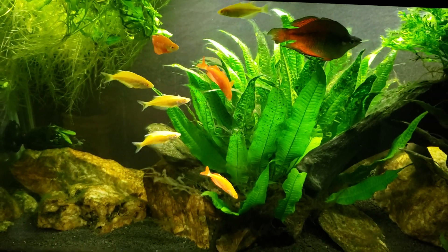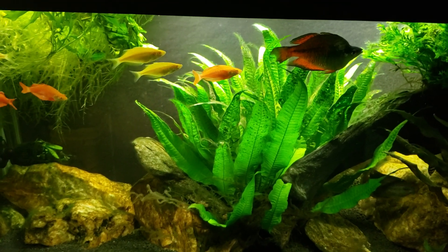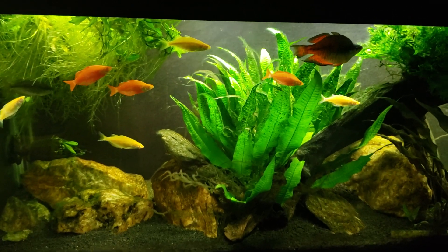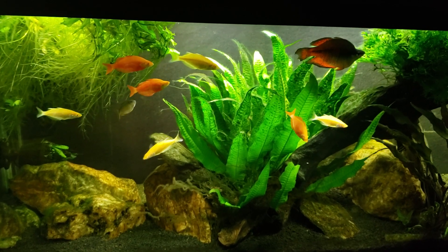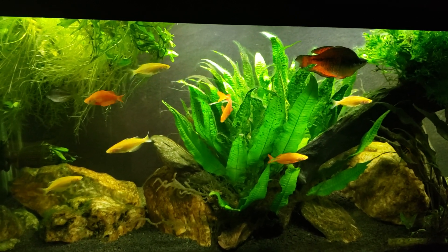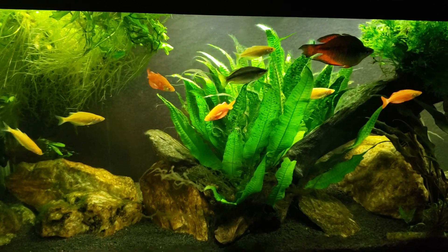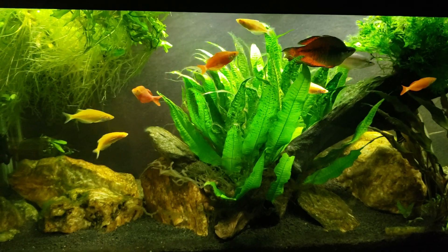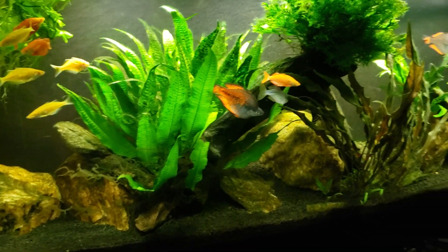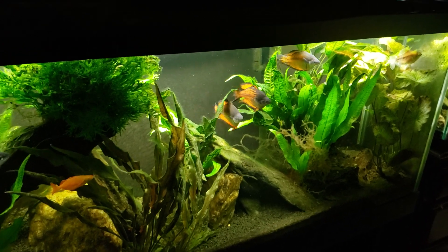When I first started keeping fish, I did that — I would get some skirt tetras, one or two of them would die off, and I would replace them. Over time I began to realize that I might like to try some other fish at some point in the future, and I'm never going to be able to do that if I keep replacing every single skirt tetra that dies. So eventually you just get to the point where you start letting them fade away — some die off, they die off, and eventually you're down to two, then one, then you don't have any more.